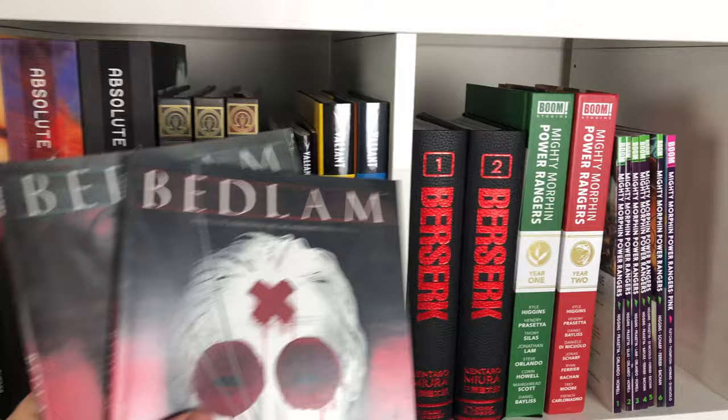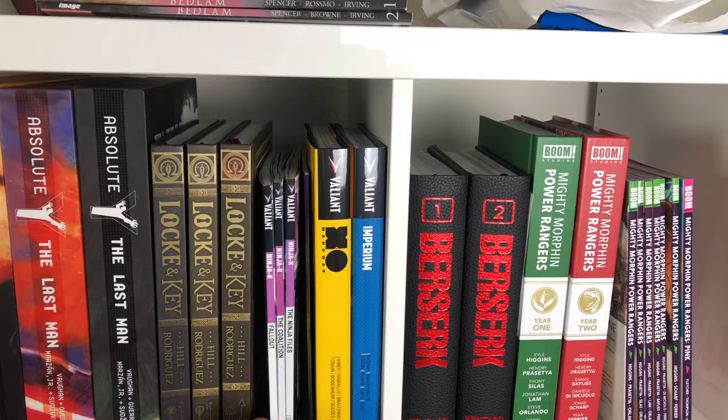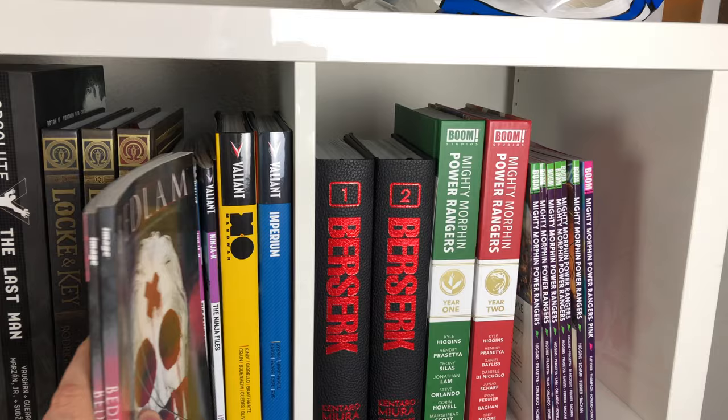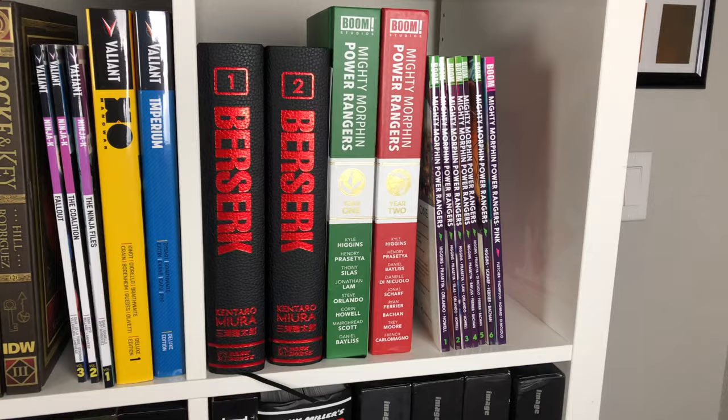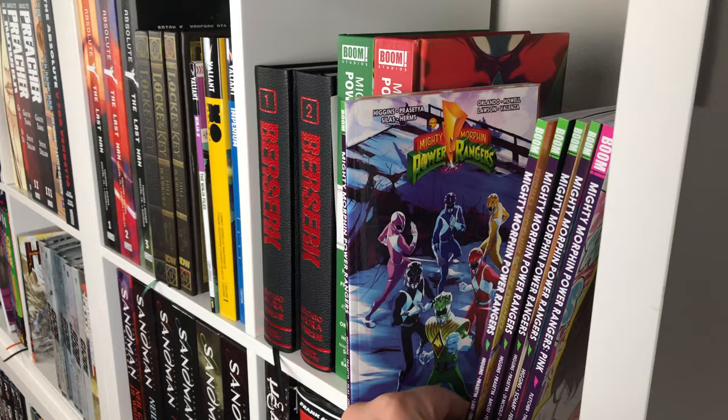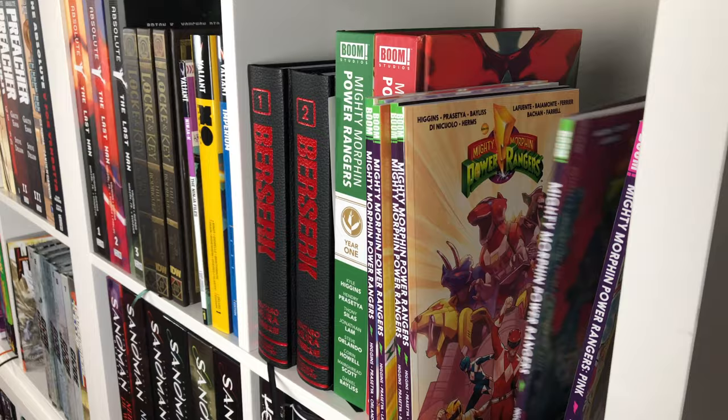Fee read them too. And then we have Ninjak, the three volumes that collect the current run that's being collected in a deluxe edition. Manimal and I did read those and do a review, but at the time of filming this, we still haven't released the review yet. Over here, I have my Mighty Morphin Power Rangers trade paperbacks. I stopped collecting them because they were all being printed in these year one deluxe editions, so I don't know what I'm really going to do with these. I always kind of figured I'd give them away or something, but I still have them.